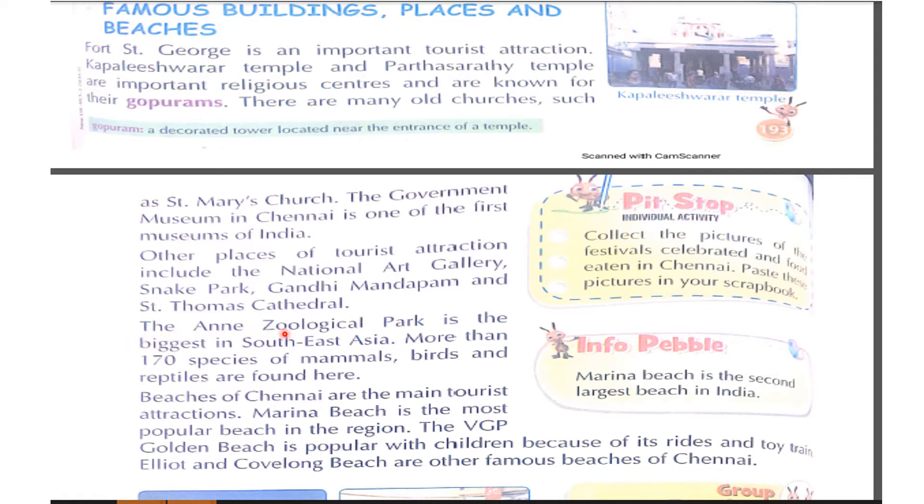The Anna Zoological Park is the biggest in Southeast Asia. More than 170 species of mammals, birds, and reptiles are found here.